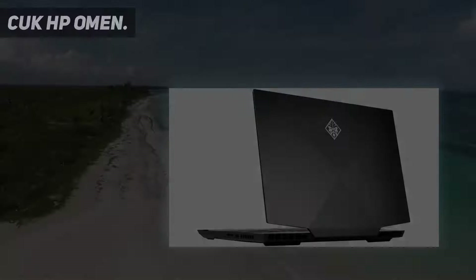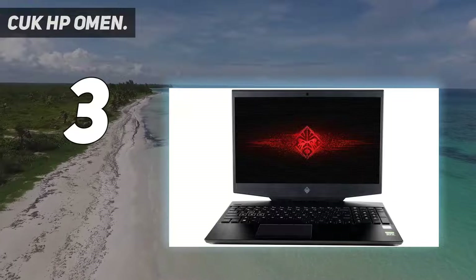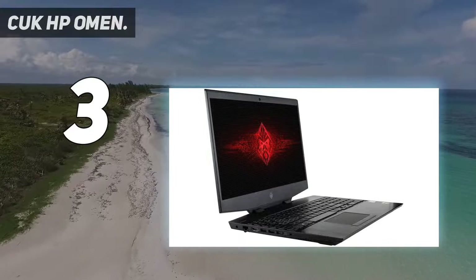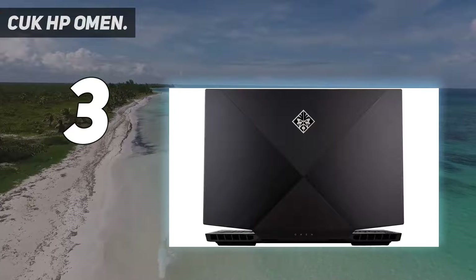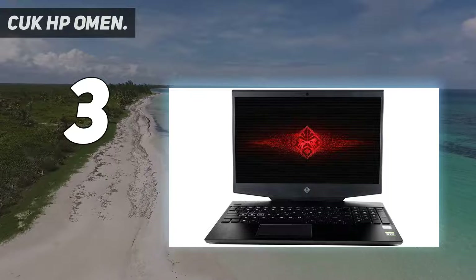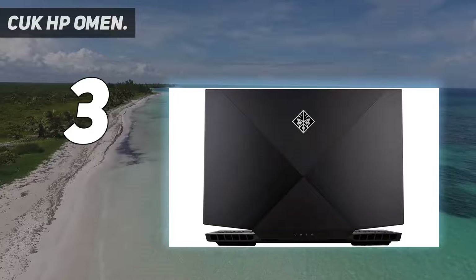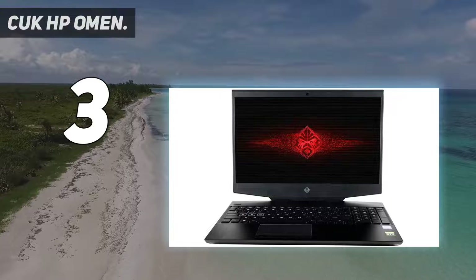Number 3: the CUK HP Omen. HP is known for making computers in a variety of price points, and their Omen gaming PCs are one of the best selling in their portfolio. If you are considering an HP laptop and want gaming performance, the Omen 15T is a fantastic choice. The HP Omen has a quality build that puts other laptops to shame. HP has been making strides in the gaming laptop area, and the Omen 15T really shows the quality they are striving for. It can stand up to even the most highly regarded laptops on the market.